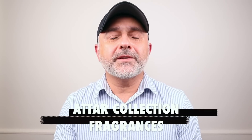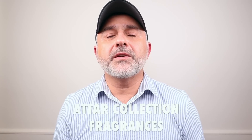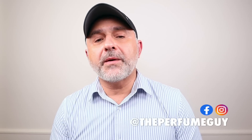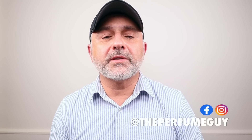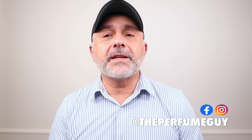Thanks so much for tuning in. This is Sebastian. Today we're talking about Attar Collection fragrances — this is a new house for me. I discovered them earlier last year, and they actually have a distributor in the USA that's kind of local to me. So I went and met with them and sampled all of the fragrances, smelled every single one. They had several really great fragrances, but I narrowed them down to these three to introduce the house to you.